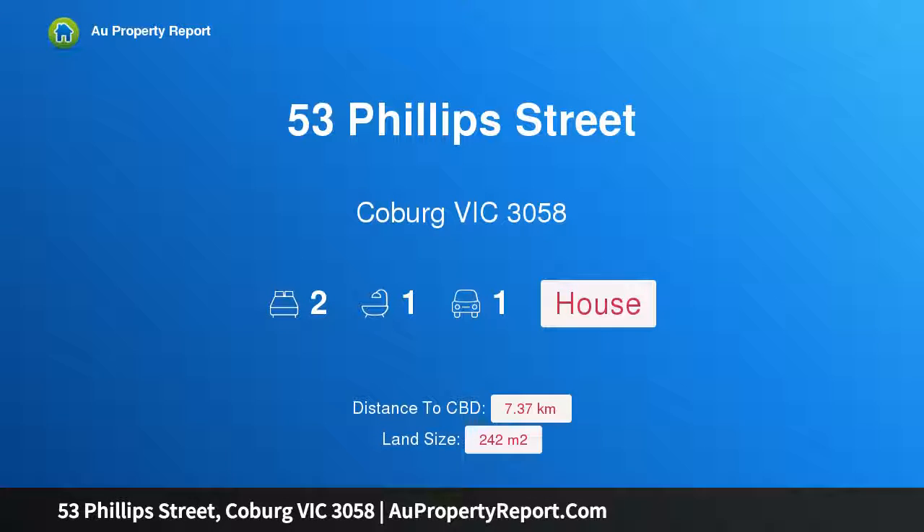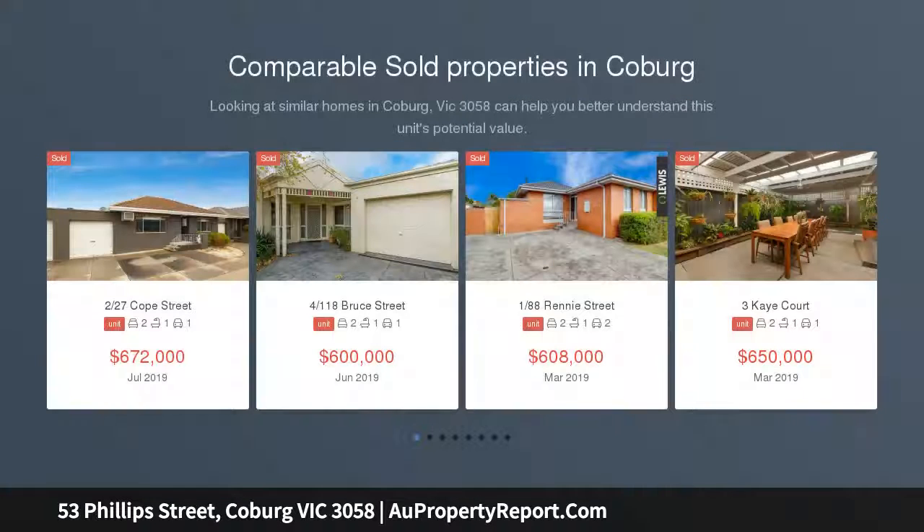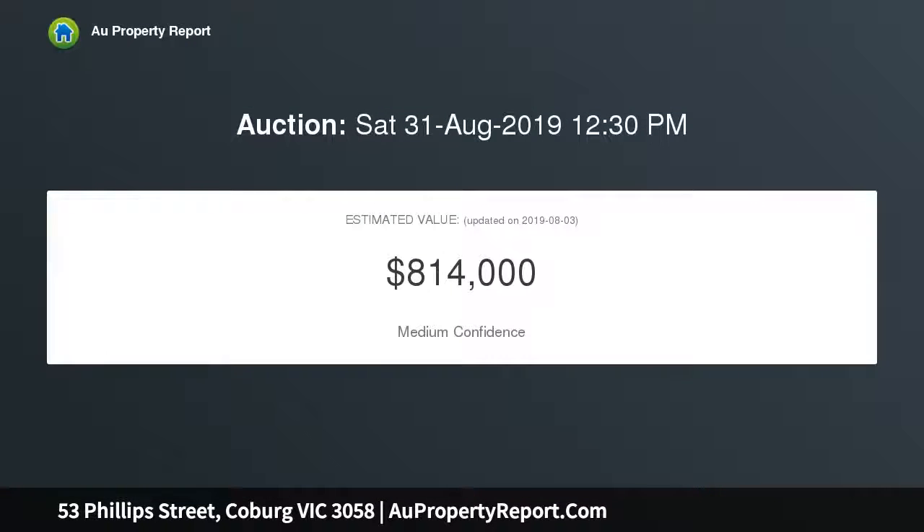Hi, I am glad to introduce 53 Phillips Street, Coburg, Victoria 3058 — a corner property with the potential of 242 square meters. It's transformation time. Take advantage of a prime corner position on Phillips and Rainard Streets to guide this two-bedroom home towards its potential. Subject to council approval, renovate or bring about a brand new home to your personal specifications.